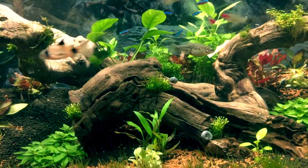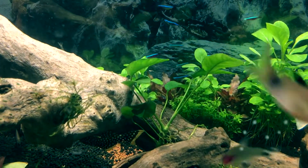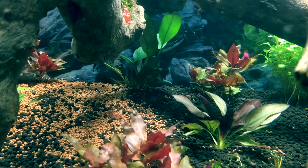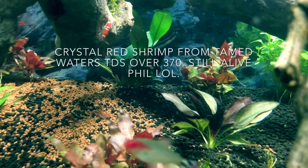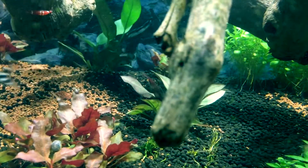Petco and PetSmart are stepping up their game. That's Anubias nana — at least that's what they said — and it's starting to grow like crazy. I'm not a big Anubias fan, but I had to fill in some spots that were a little bit darker in the tank.